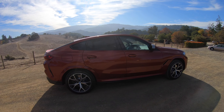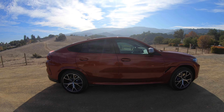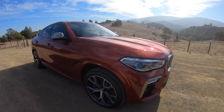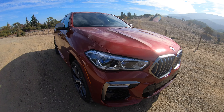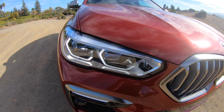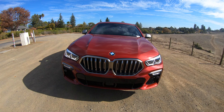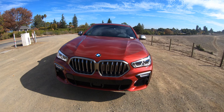This is the top line of the X6 outside of those two M cars. MSRP for this car is about $95,000. You do get laser headlights, and we've got the Cerium Gray grille with inserts on the front fascia and the mirror caps.